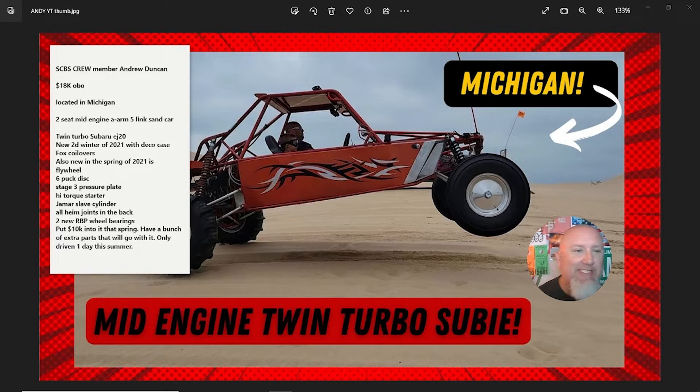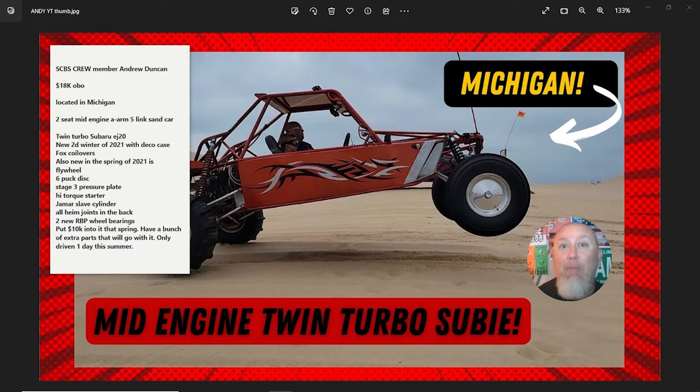He's located in Michigan. Here's what he states: two-seat mid-engine A-arm five-link sand car, twin turbo Subaru EJ20, new 2D winter of 2021 with Deco case, Fox coilovers also new in spring of 2021, flywheel, six-puck disc, stage three pressure plate, high torque starter, Jamar slave cylinder, all heim joints in the back, two new RBP wheel bearings. Put $10,000 into it that spring and has a bunch of extra parts that go with it — only driven one day this summer.